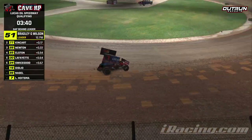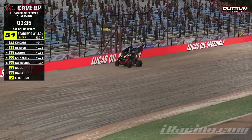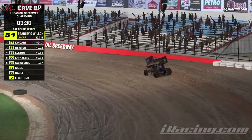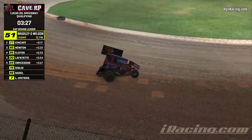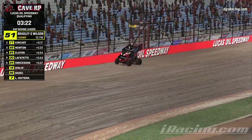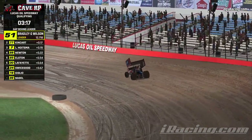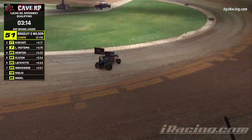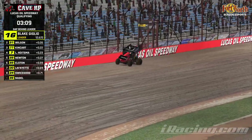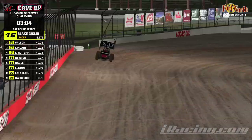Lucas Hoistma is heading out for his first lap, currently on his warmup. A 12.9 for Hoistma, goes up to 3rd. Lap 2 is a little bit slower, so Hoistma will stay 4th.